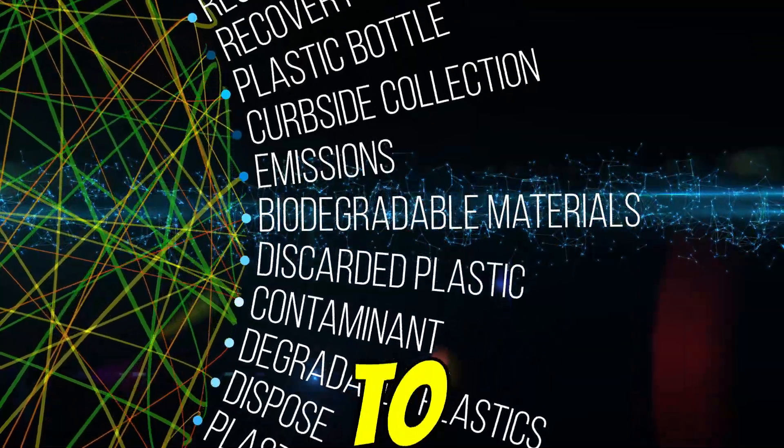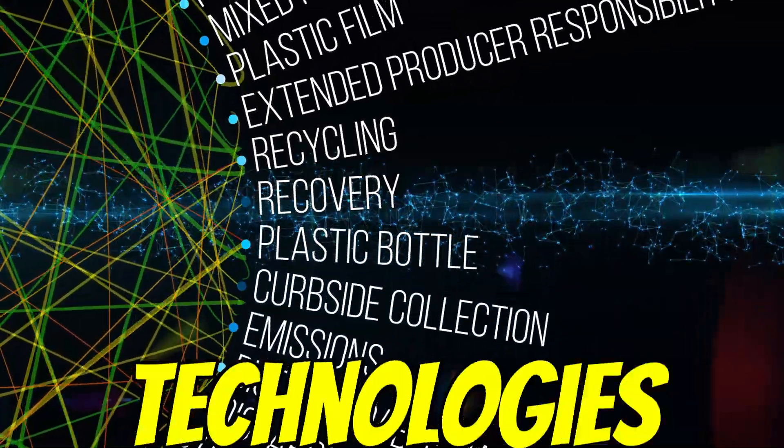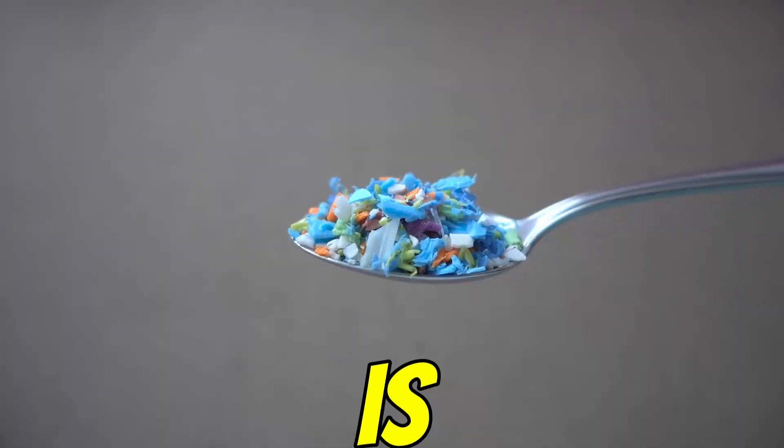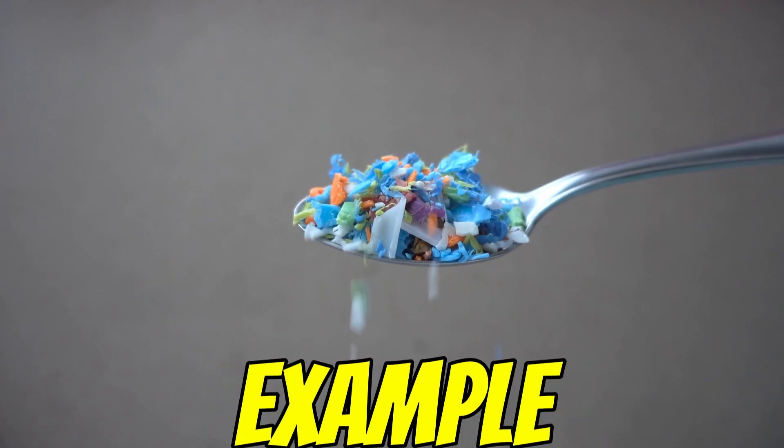Which brings us to: what else is in that toolbox? What other technologies are being developed? There's a lot happening. One big area is chemical recycling — pyrolysis is a key example.